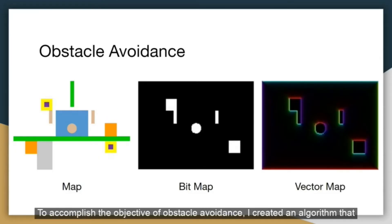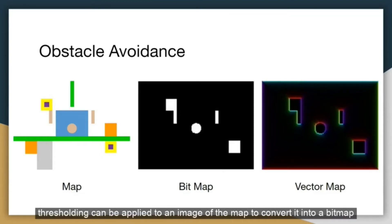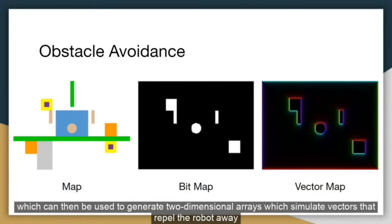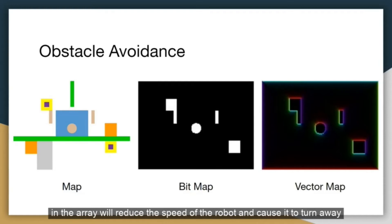To accomplish the objective of obstacle avoidance, I created an algorithm that only uses the robot's position sensors and compass to avoid traps, walls, and the edges of the map. Using OpenCV, thresholding can be applied to an image of the map, converted into a bitmap, which can then be used to generate two-dimensional arrays that simulate vectors repelling the robot away from danger. When the robot is traveling towards danger, the vectors corresponding to the robot's position in the array will reduce its speed and cause it to turn away from danger, achieving reliable obstacle avoidance.